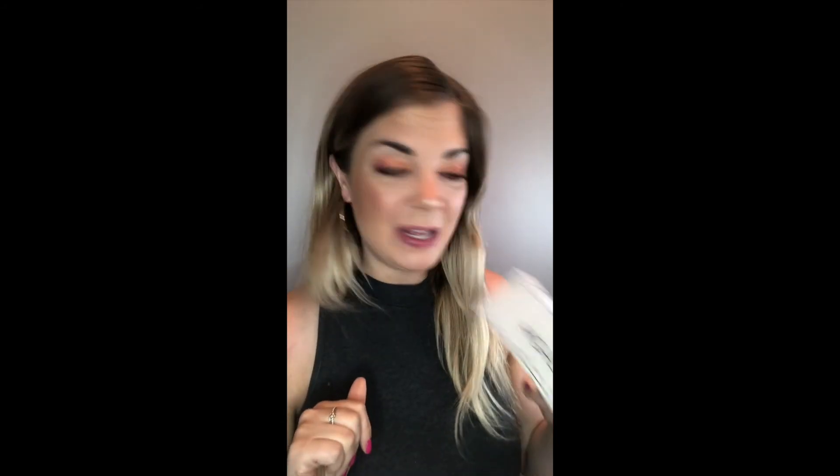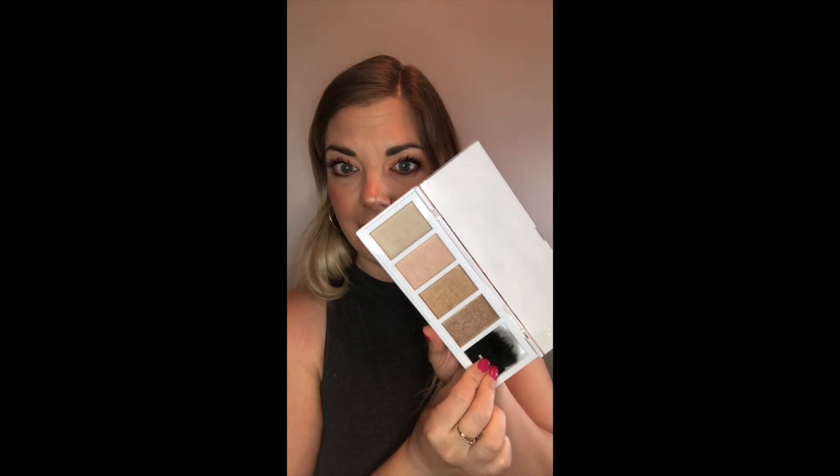The next two things are from Profusion — I've never tried anything from them before. Both were on clearance for less than $10. The Profusion Highlighter Palette looked super cute and I wanted to give it a try. It comes with four different shades of highlighter and also a brush. Swatching the darker and the lighter highlighters — those are absolutely stunning. At around $7, how can you say no? That palette is going to last so long, there's so much product in there, and those colors are beautiful.